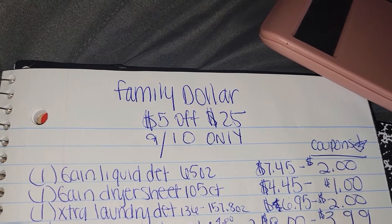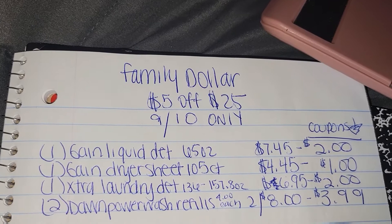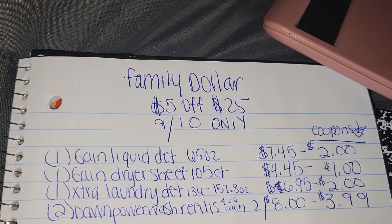Then you want to pick up one Xtra laundry detergent, 136 to 157.8 ounces, for $6.95 — and there's a $2 off coupon. Finally, you want to pick up two Dawn Power Wash refills; they are $4 a piece, so two of them will be $8.